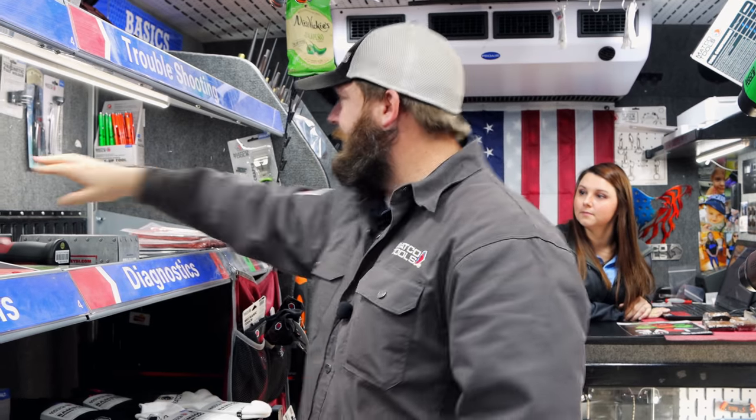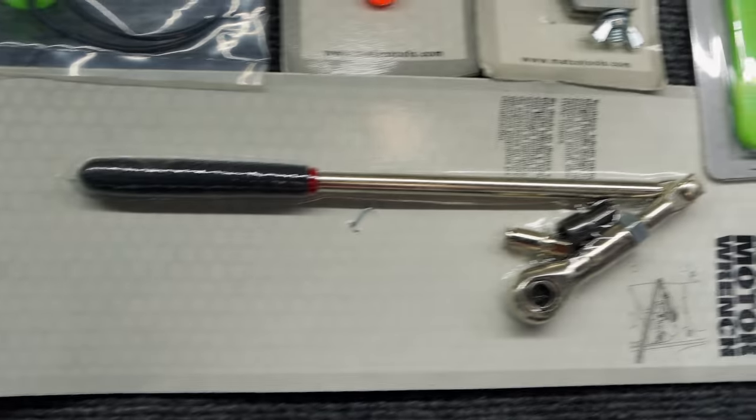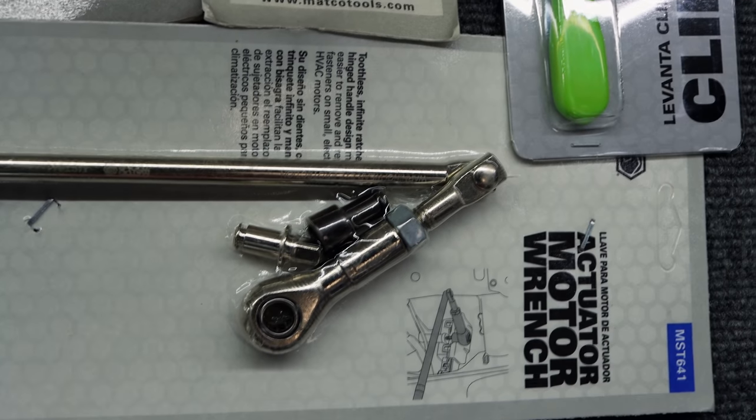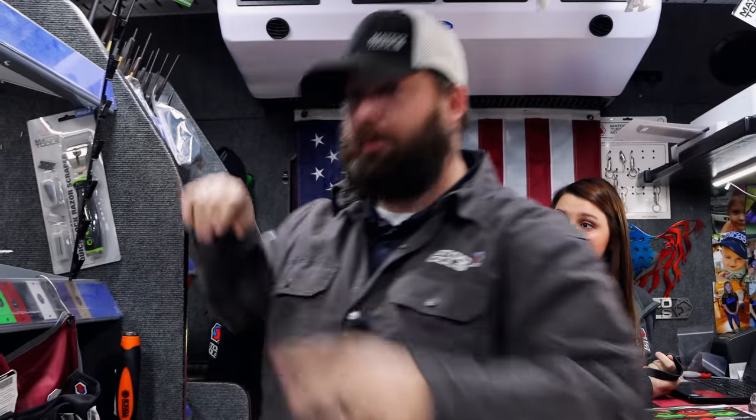Somebody asked me to show that blend door actuator wrench up there. They said that thing was worth its weight in gold. On Chevrolets and Fords — Ford is where I sell the most of them — that thing will save you. It will save you from needing those tools over there to take a dash apart.